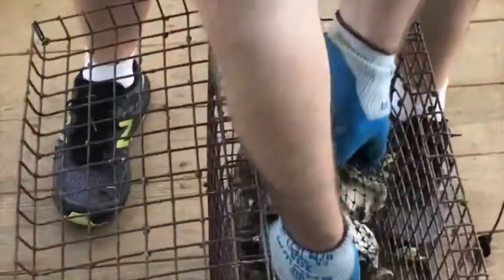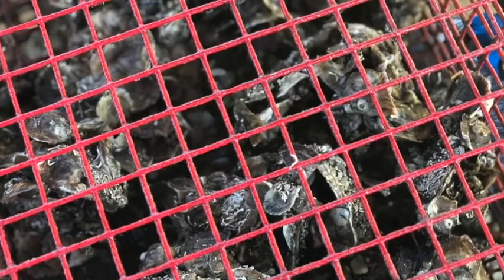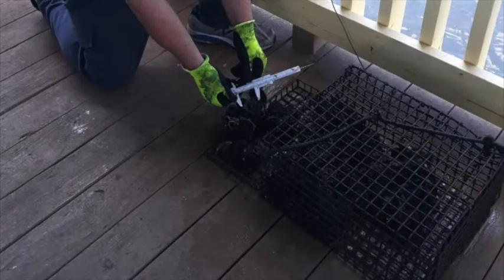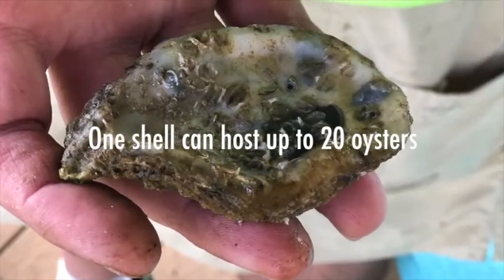Behind the scenes, this restaurant's sustainable practices have taken oysters out of the kitchen to help ensure their future. In its second year, the Original Oyster House became one of the only local restaurants to oyster garden — or grow stocker oysters for reef restoration. Growing oysters, as well as recycling oyster shells to help restore the reef, is a champion strategy in preserving this culinary masterpiece.